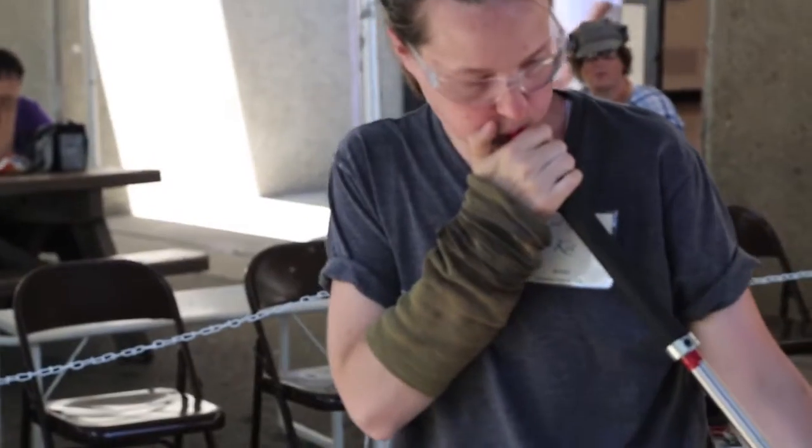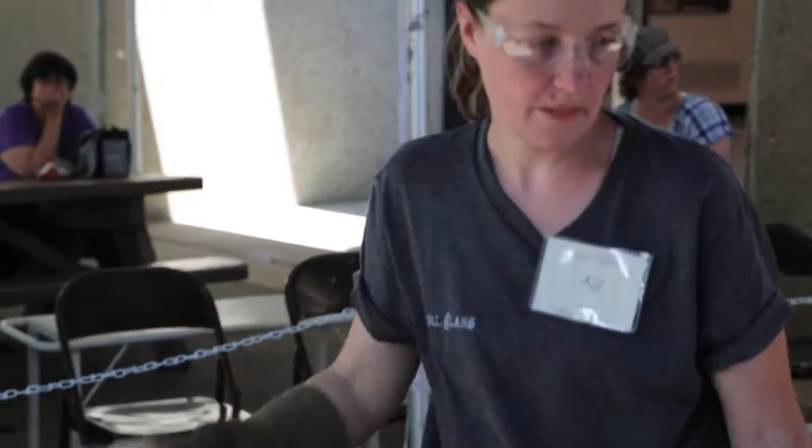My name is Kit Paulson and I am a glassblower. We used to be here at the fair 12 years ago, so we're referring to this year as coming back to our roots. We're happy to be back and it's been really exciting for us.